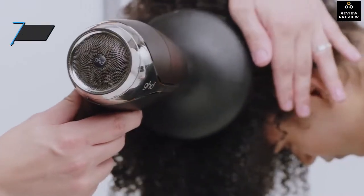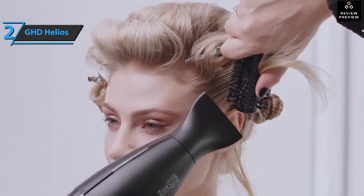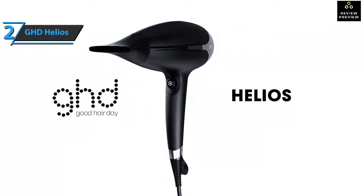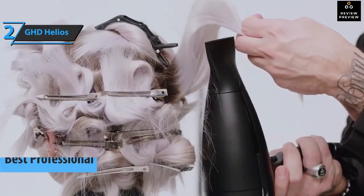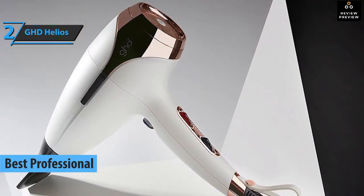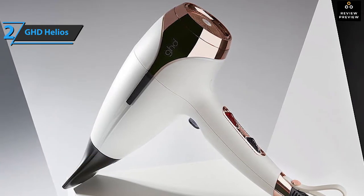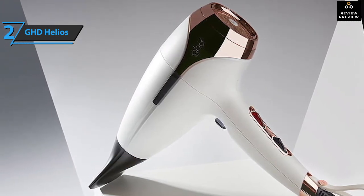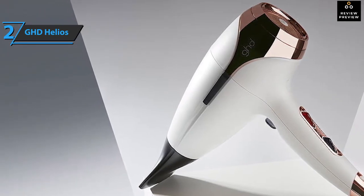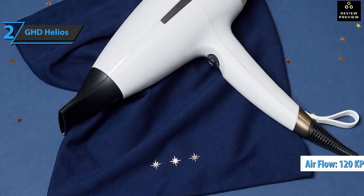The following product on our rundown is specially dedicated to all you folks who are professionally engaged in hair styling. We present the GHD Helios, which has fetched the title of the best professional hair dryer that can be found on the market in 2021. GHD Helios is said to be lighter and more powerful than its competitors and its predecessor, helping you dry your hair faster without excessive heat. When it comes to speed, the Helios stands out — it has a super strong airflow of 120 kilometers per hour.